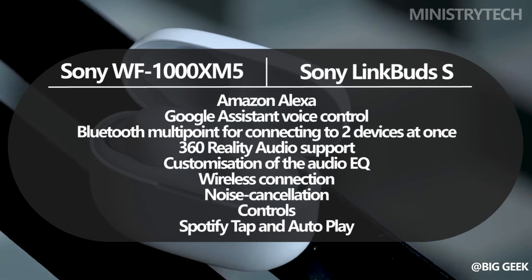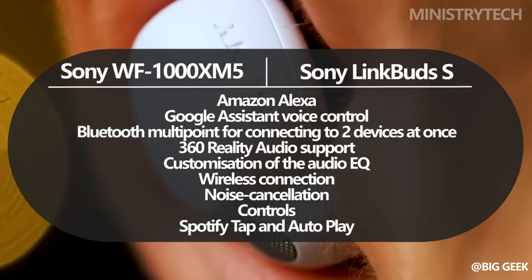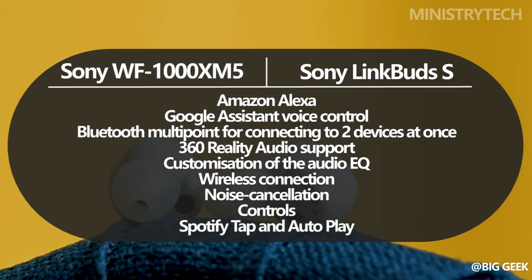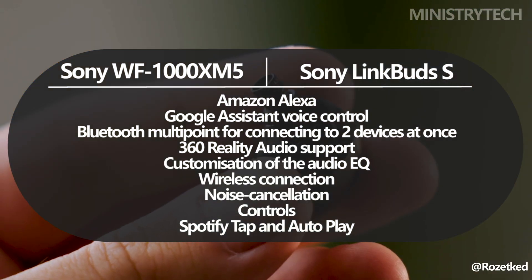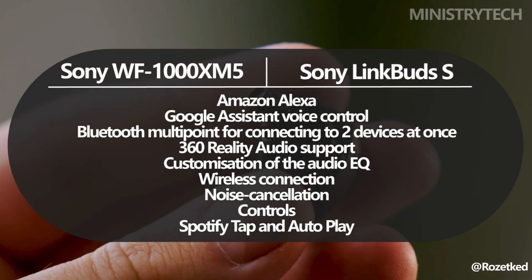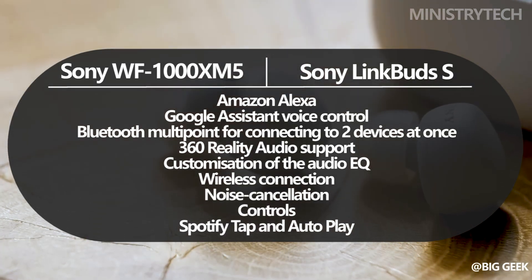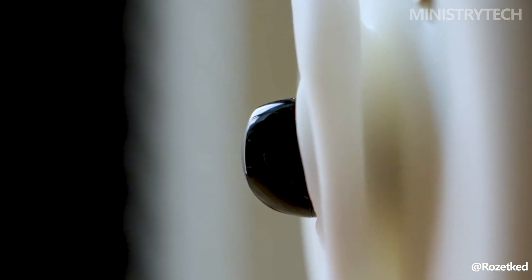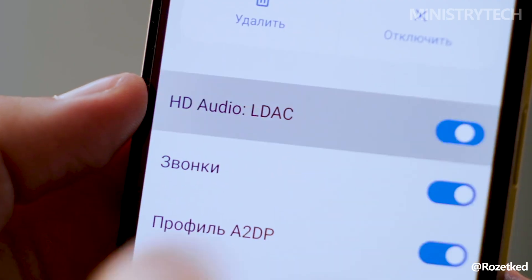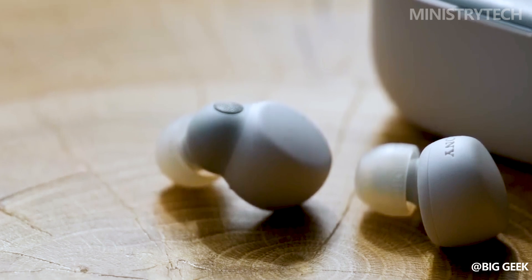The feature set for these two earphones is essentially identical. They both include Google Assistant and Amazon Alexa voice control, Bluetooth multipoint for connecting to two devices simultaneously, 360 Reality Audio support, as well as the ability to customize the audio EQ, wireless connection, noise cancellation, and controls. Smart features include Spotify Tap and autoplay, which allow you to receive notifications without ever touching your phone. Both also support Speak to Chat and the Find Your Equalizer function, which is still in beta.